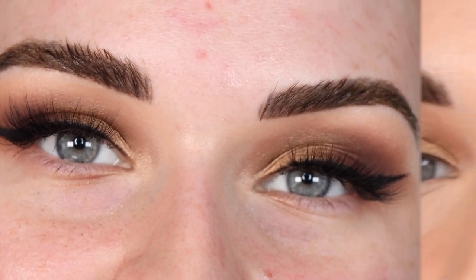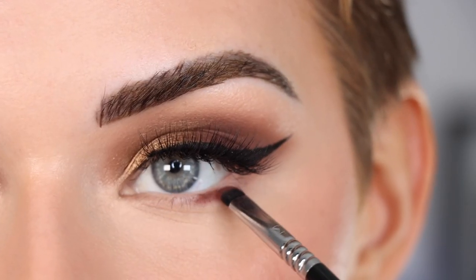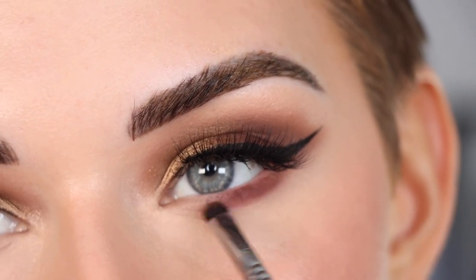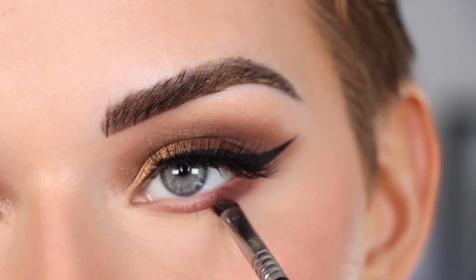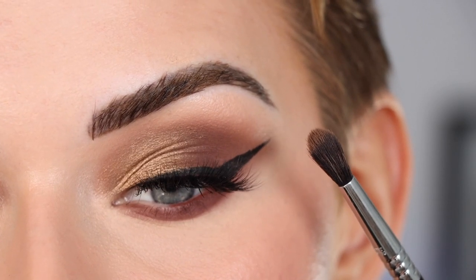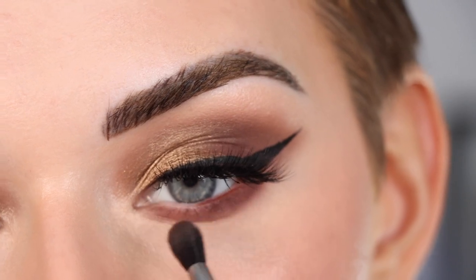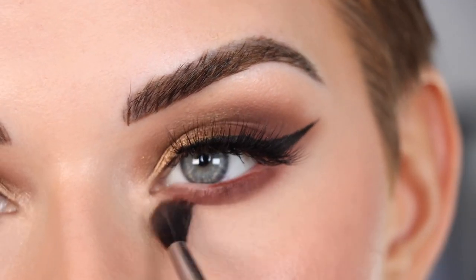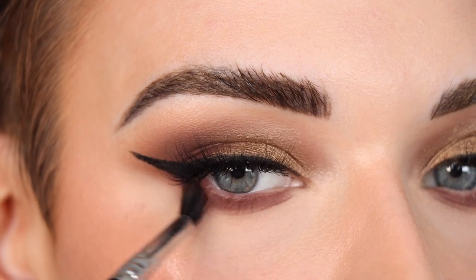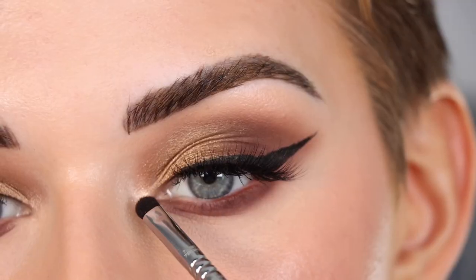My face makeup is done, let's finish up the lower lash line. I'm going to take more Mulled Wine on a Sigma E21 and that's going to go along my entire lower lash line. Then I'm going to go back to that E33 with more Flannel on it and just blend around that Mulled Wine shade.